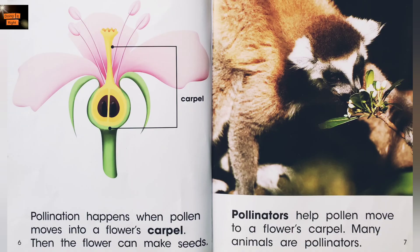Pollination happens when pollen moves into a flower's carpel. Then the flower can make seeds. Pollinators help pollen move to a flower's carpel. Many animals are pollinators.